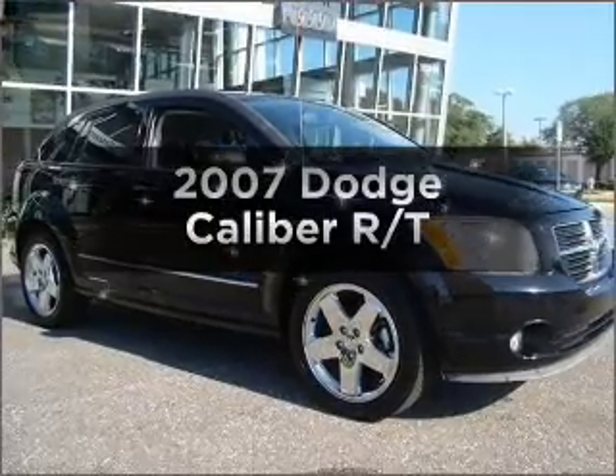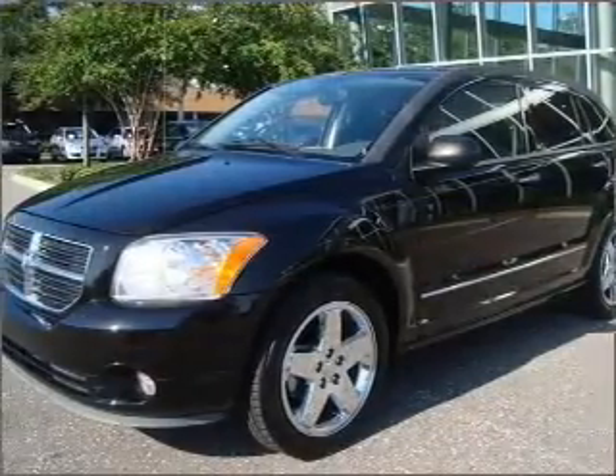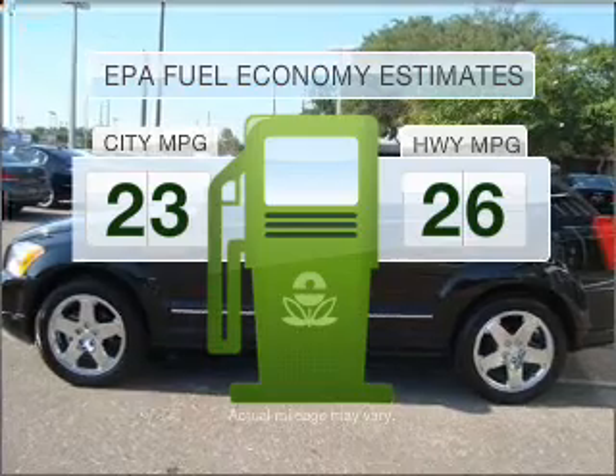Get noticed in this 2007 Dodge Caliber. Travel the roads in style and comfort in this great vehicle. Low emissions and the good fuel economy offered in this vehicle are important to you and the environment.